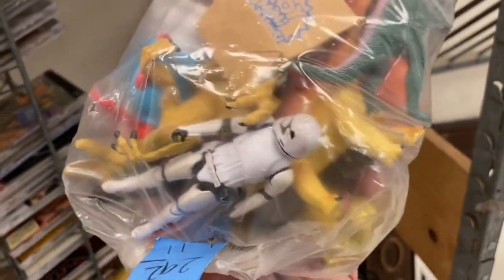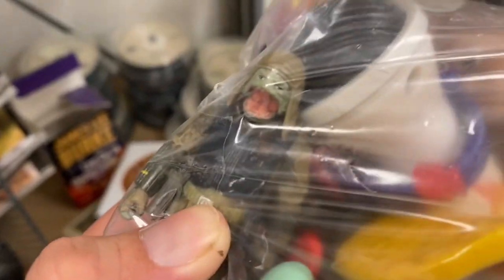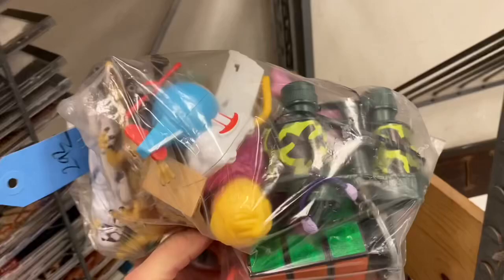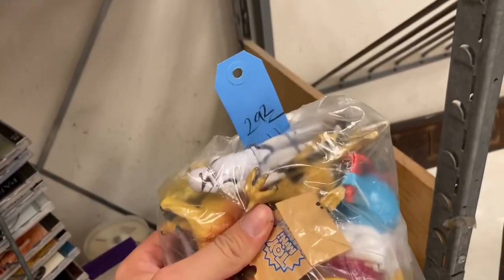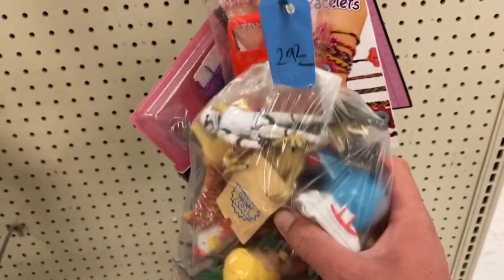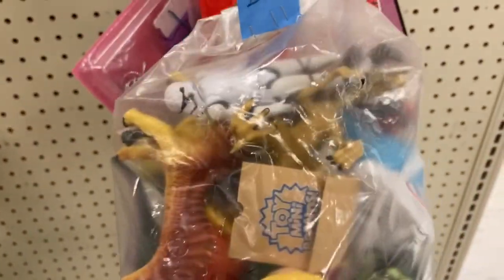Oh, we've got a Stormtrooper — first order Stormtrooper — and it looks like there's another figure right there. Oh yeah, it's another Star Wars figure. I don't recognize him though, what his name is. He's probably from the newer movies and I'm just not familiar with the characters. This one, he kind of looks like his head's chewed up a little bit. Alright, well we're gonna put this right back on the shelf and leave it for someone else to get — I'm just not into these newer Star Wars figures.